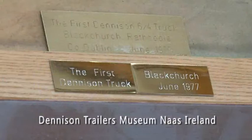Formed in Northern Ireland in 1964, Denison were the first trailer manufacturer ever in Ireland.